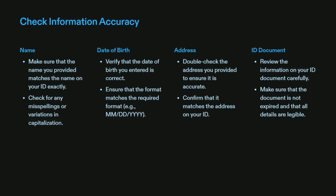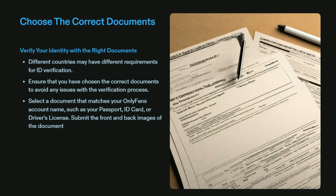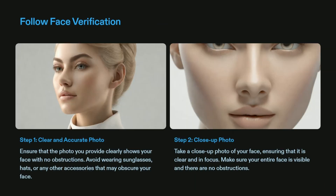Solution two: choose the correct documentation for ID verification. Select documents that match your OnlyFans account name, such as a passport, ID card, or driving license, and submit both the front and back images of the documents. Different countries have different requirements for ID verification, so ensure that you have chosen the right documents to avoid any issues with the verification process.